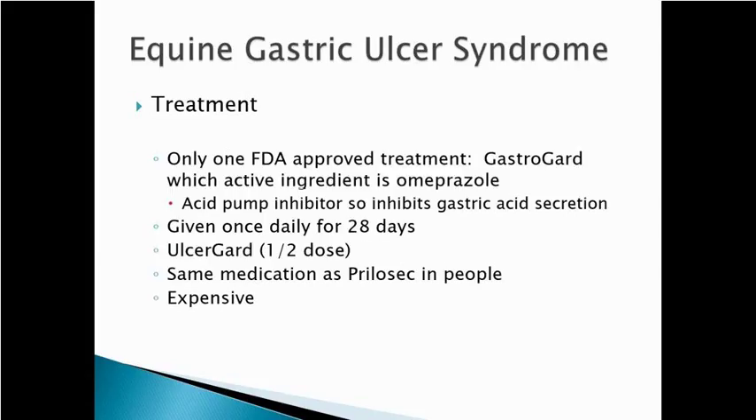To treat ulcers, there's only one approved treatment on the market: GastroGard. Its active ingredient is omeprazole, which is Prilosec in human terms. GastroGard reduces the amount of acid secreted in the stomach. The treatment is given once daily for 28 days and is very effective, but it is expensive. UlcerGard is a preventive — the same drug at half the dose — and most young valuable horses in training are given this every day as prevention.